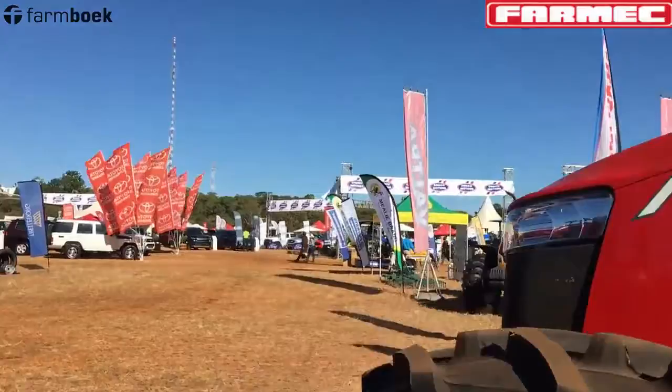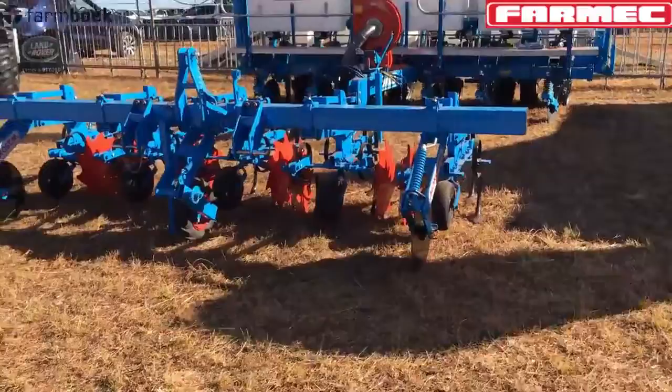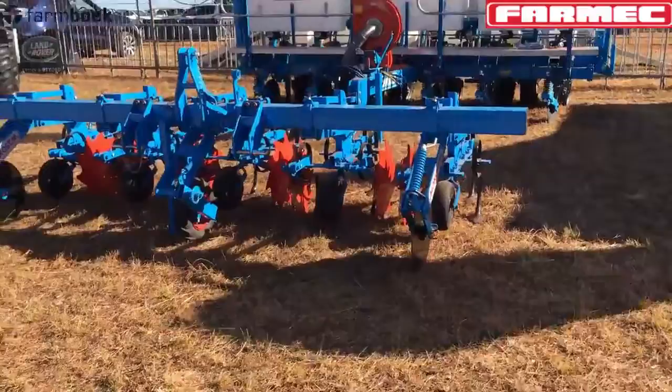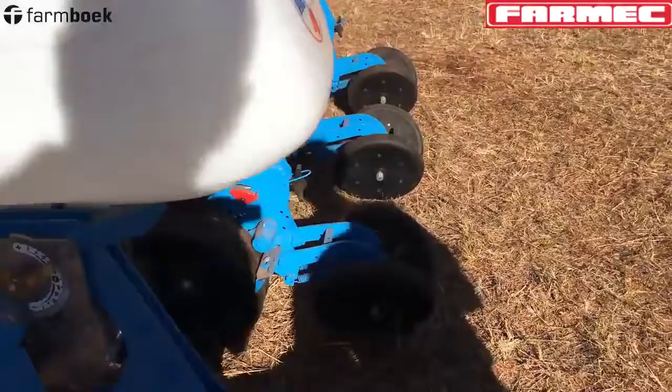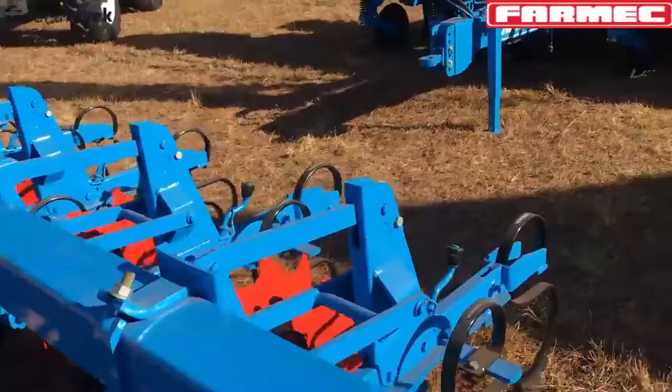The last thing is the Monosem. Monosem holds about 70% of the planter market in the country. This is a planter that comes out of France — a very precise machine that has taken this market by storm in terms of seed placement and seed-soil contact. It does a perfect job, and it's well supported by Farmec. We've been supporting this planter since 1995, hence the reason it is the leading planter in the market.